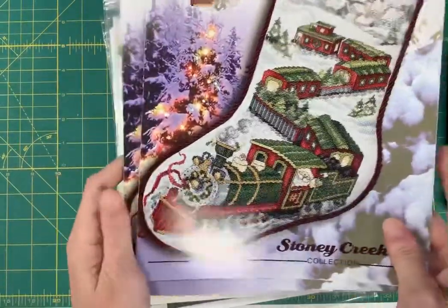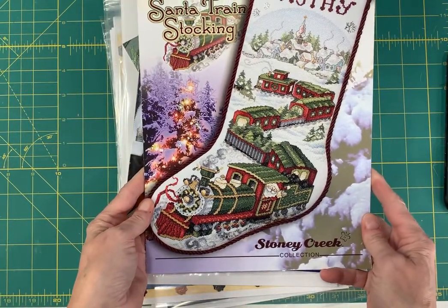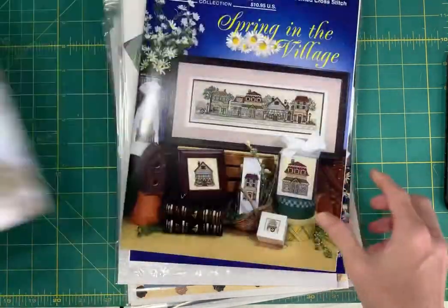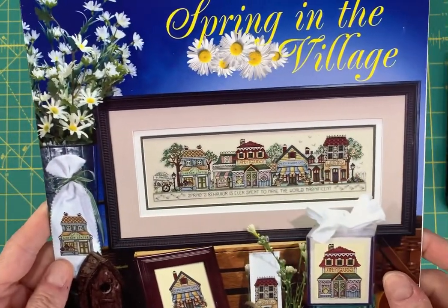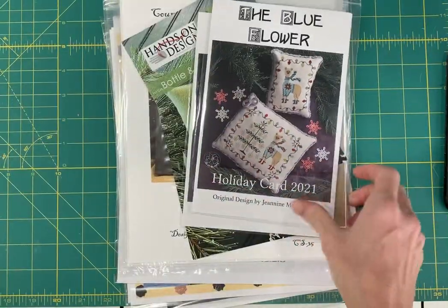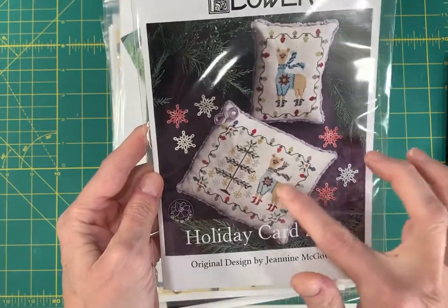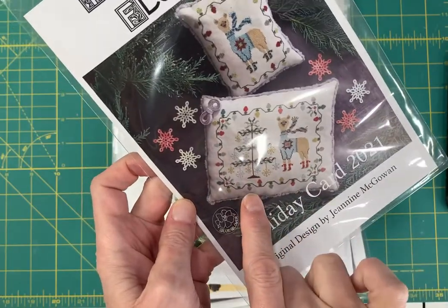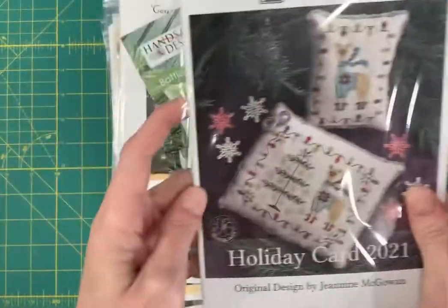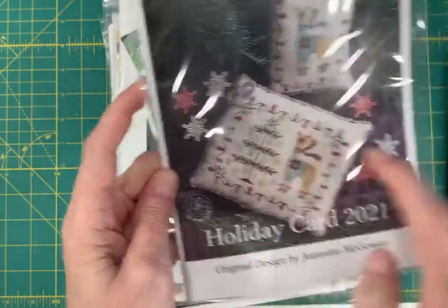Santa Train Stocking — the stocking designs by Stony Creek are always super popular. Spring in the Village by Stony Creek — there's one of these for all four seasons and they have just been consistent sellers. Holiday Card 2021 by The Blue Flower with the Llama — it's so adorable. I love this one with the tree and the snowflake ornaments, and then it's got the Christmas lights border. Really clever.